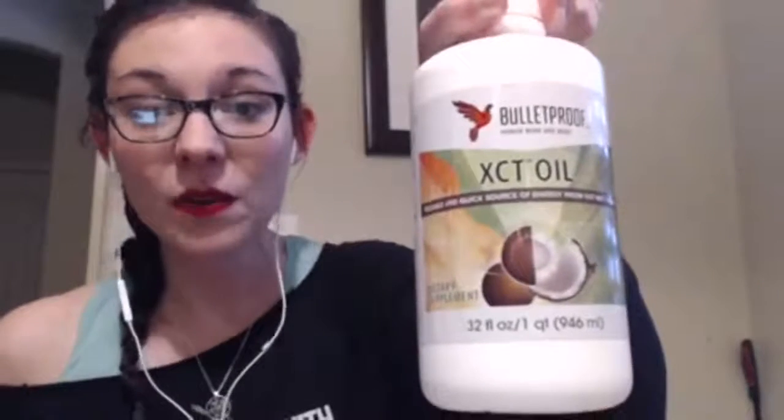Rotate your nuts and seeds — we don't want to do the same ones all the time. Variety really is the spice of life. Another great healthy fat option is XCT oil or MCT oil, which can be really nice. Don't fear fats, guys — fats are our friends. Should we bring Mark in?